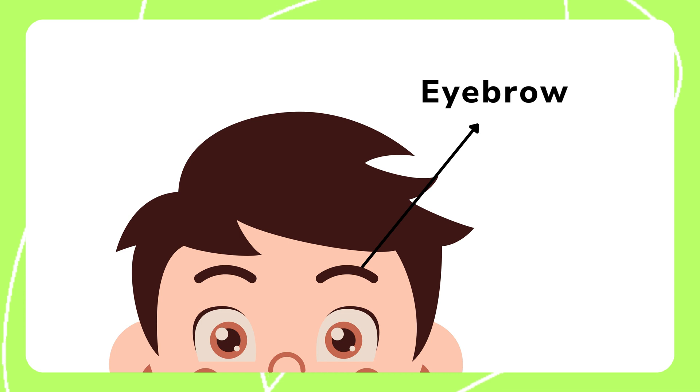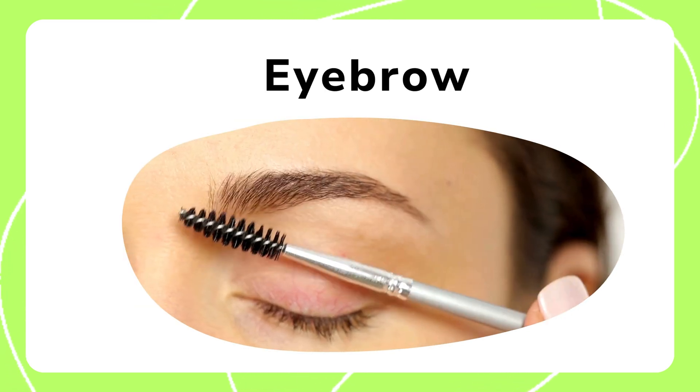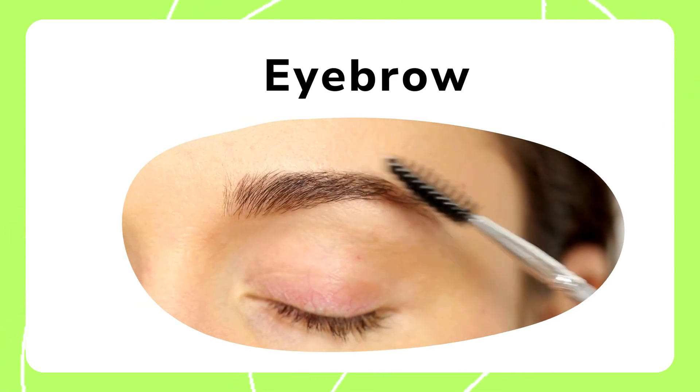Next, we have the eyebrow. Eyebrows protect the eyes by catching sweat and debris. They also help express emotions like surprise and curiosity.